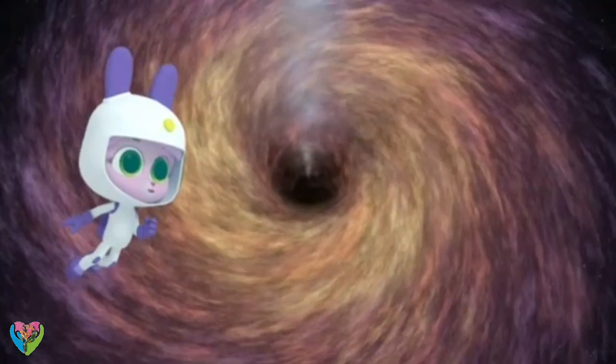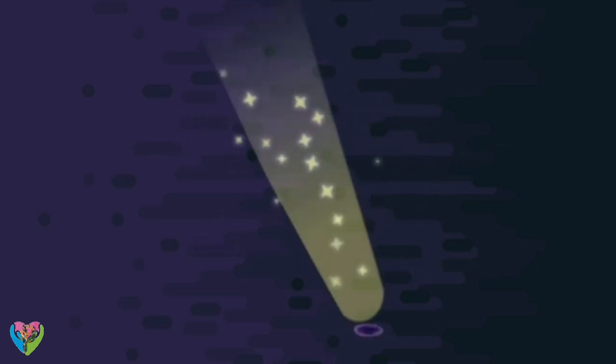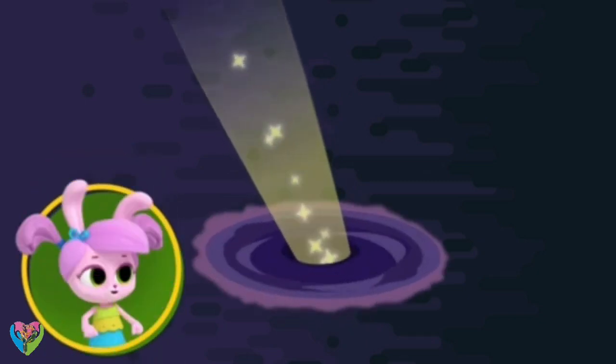How does a black hole pull things in? Through gravity. Gravity is when one thing pulls another towards its center. A black hole can form when a star is dying out and collapses into itself. This creates a massive gravitational pull. A black hole's gravity is so strong that it even pulls in light!